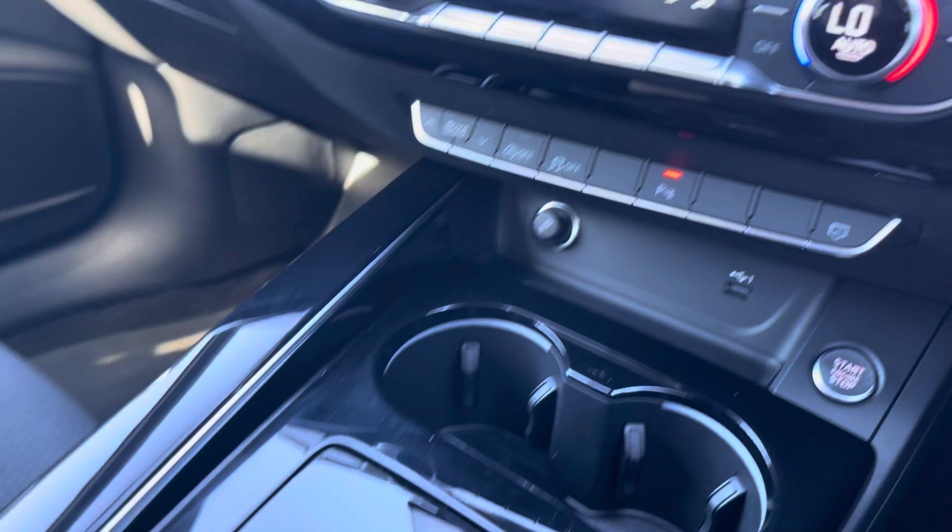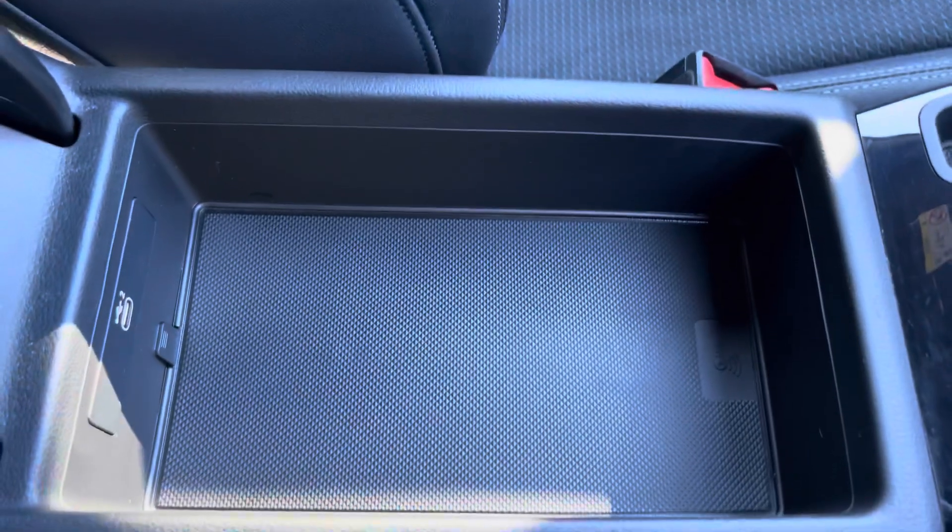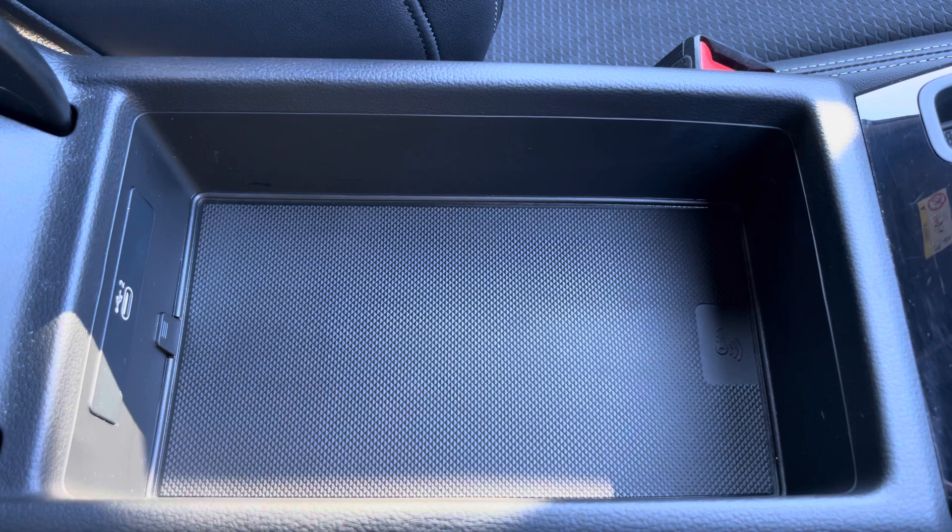You have the stop-start system, automatic gearbox, and electric parking brake. Finally, there's an armrest with a USB port so you can charge your phone, store your wallet, or anything else you need on any journey.